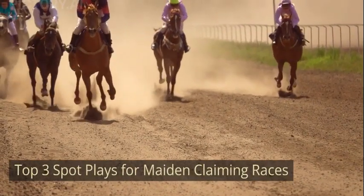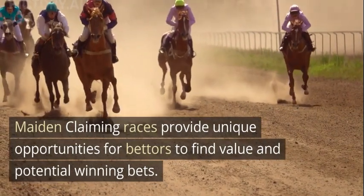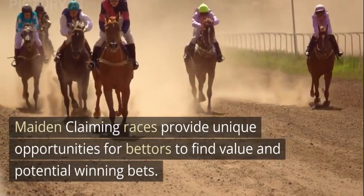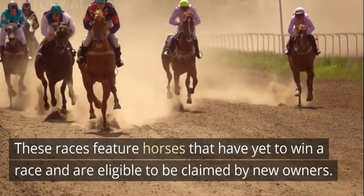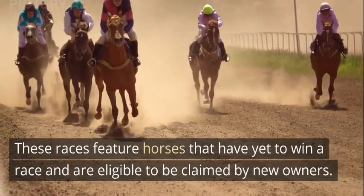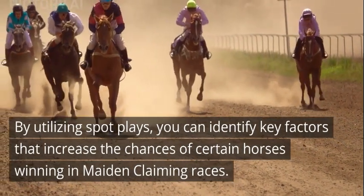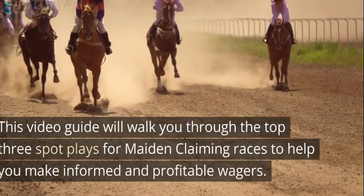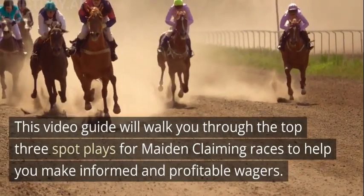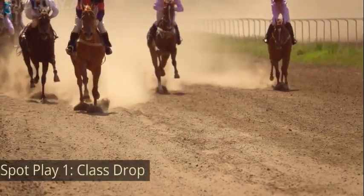Top 3 Spot Plays for Maiden Claiming Races. Maiden claiming races provide unique opportunities for bettors to find value and potential winning bets. These races feature horses that have yet to win a race and are eligible to be claimed by new owners. By utilizing spot plays, you can identify key factors that increase the chances of certain horses winning. This video guide will walk you through the top 3 spot plays to help you make informed and profitable wagers.